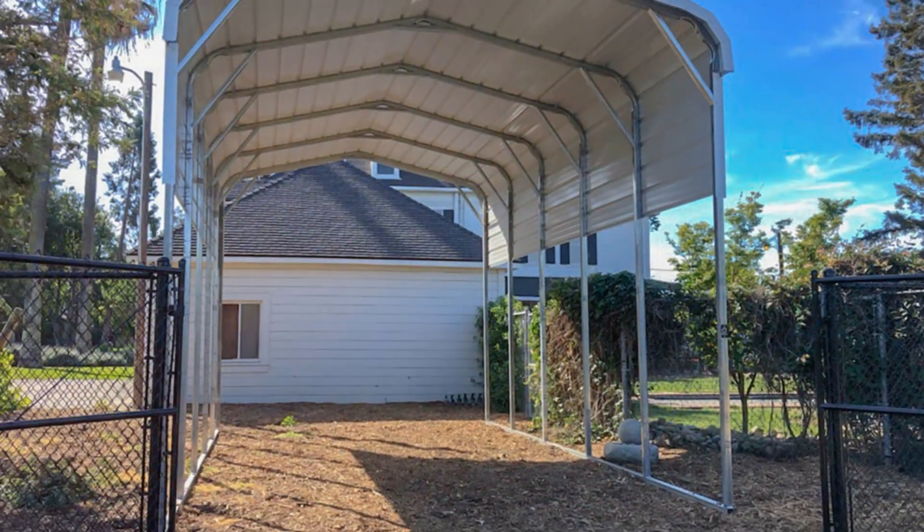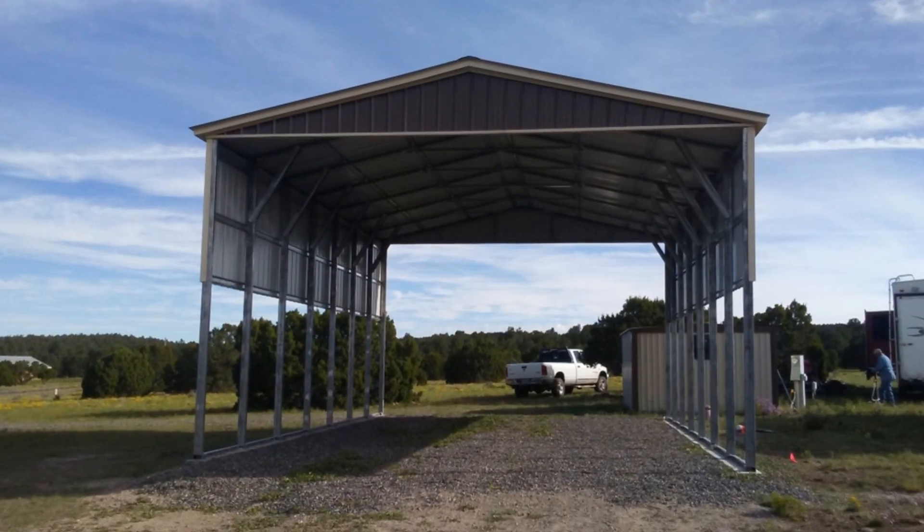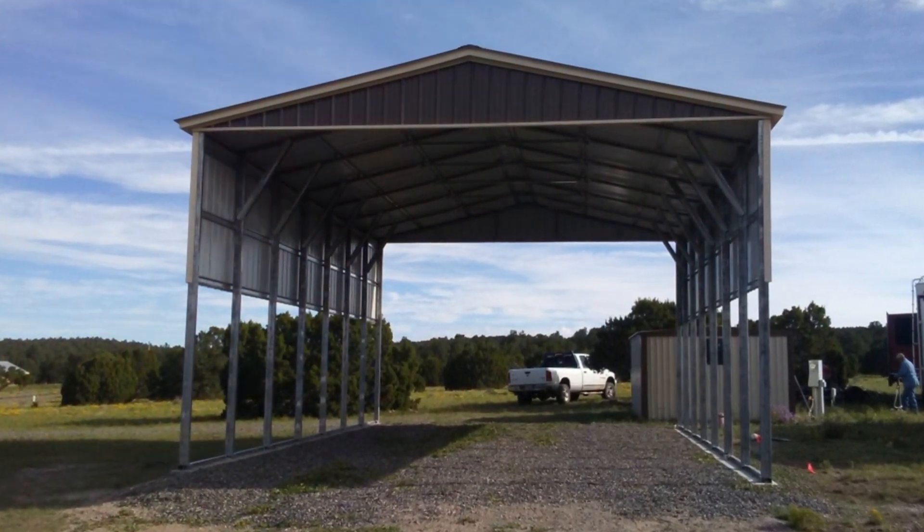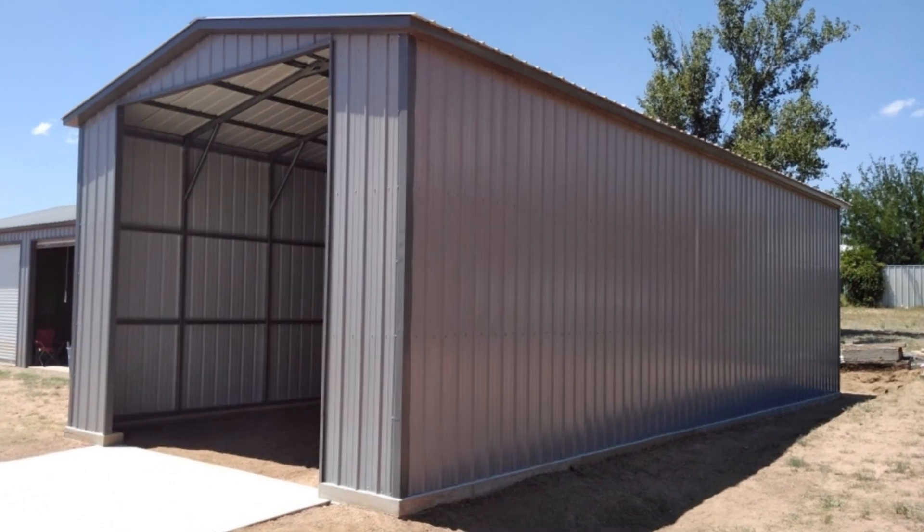Our carports are made with the highest quality materials and are designed to protect your car from the elements. They come in a variety of styles and sizes to fit your needs and budget.